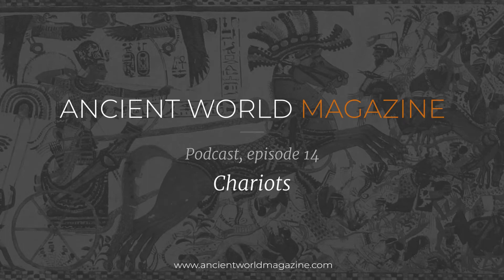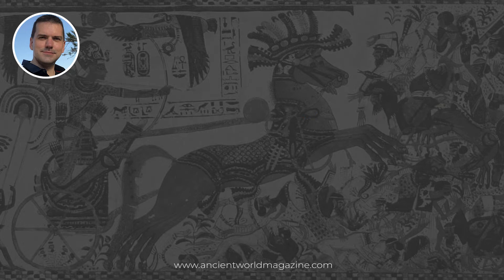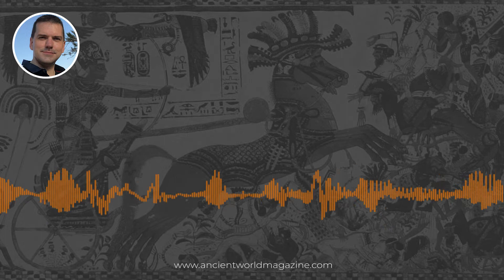Hello and welcome to another episode of the Ancient World Magazine podcast. I'm your host Joshua Broward, and today's subject will be chariots in the ancient world. I'm joined by contributing editor Dr. Joshua Hall, regular contributor Dr. Arianna Sarkov, and special guest Dr. Sylvanon Gerrard.